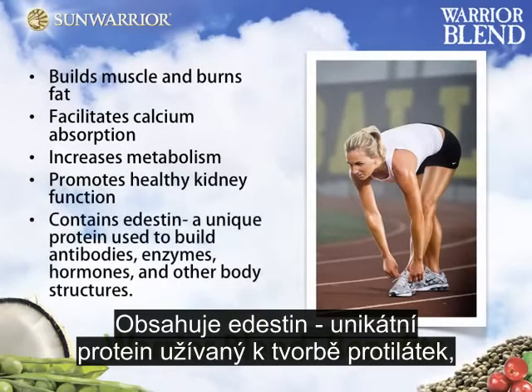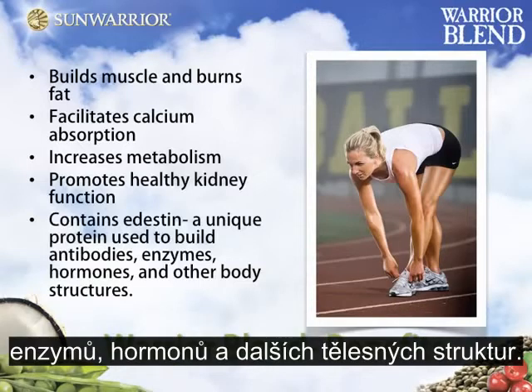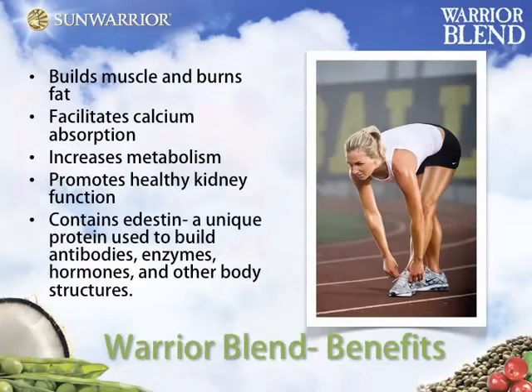Promotes healthy kidney function, contains edistin — a unique protein used to build antibodies, enzymes, hormones, and other body structures.